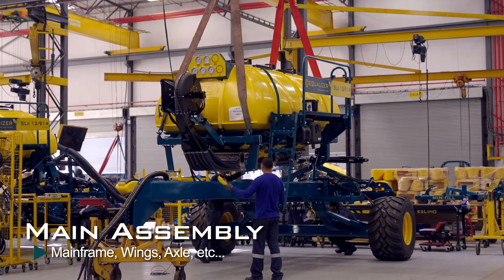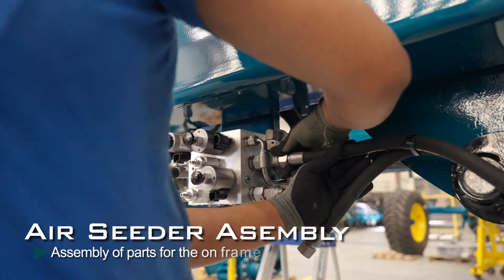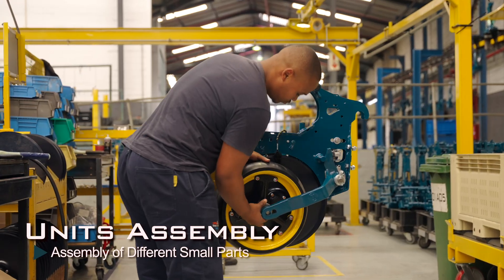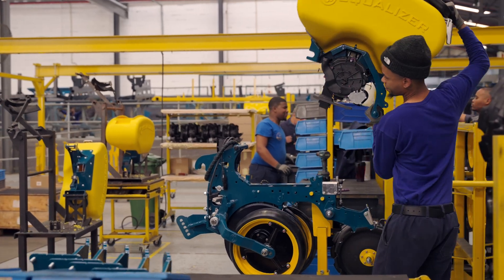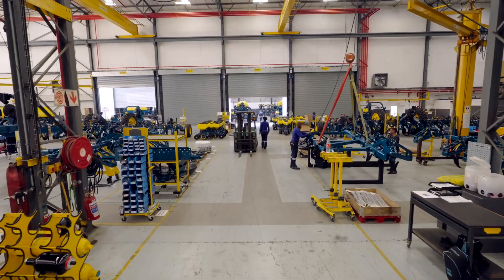Our assembly department is broken up into three main sub-departments: the main line, air seeders, and units. In the main line, we assemble all the bigger components like your mainframe, wings, axles, and wheels, and it can handle all mixed-model assemblies. Our air seeder and units departments can assemble all types and specifications throughout their respective areas. Our assembly team consists of 44 employees, and the floor plan has been designed internally to ensure the best possible flow.